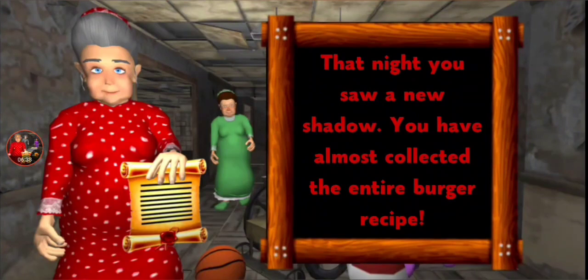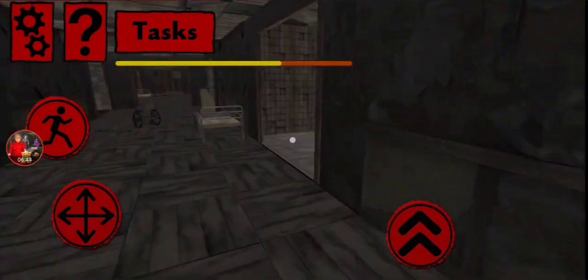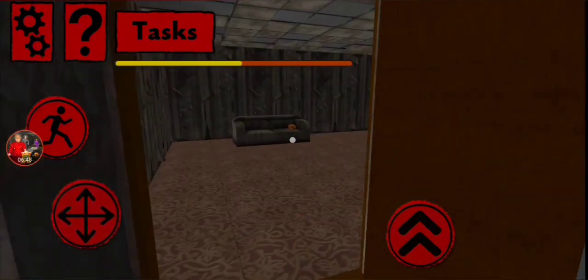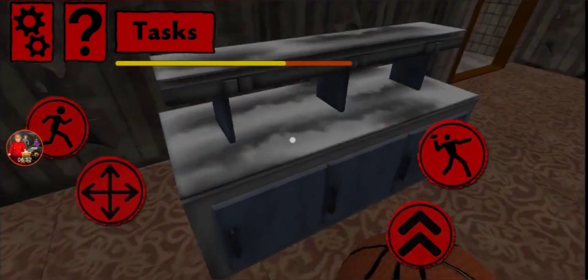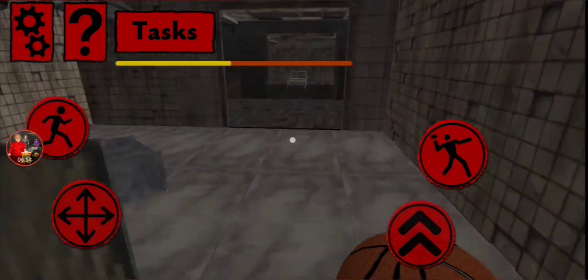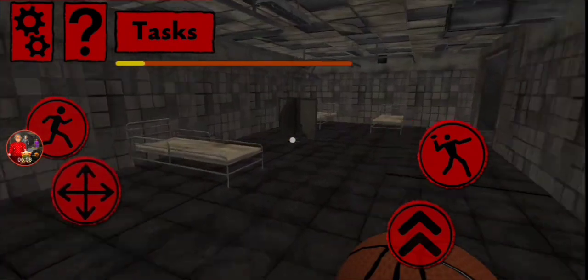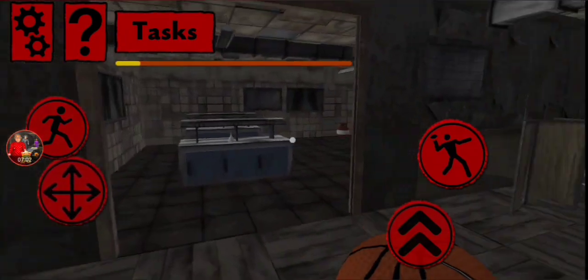Find a key to open the locks - well, obviously we know that. That night you saw a new granny. We've almost collected the entire burger recipe - the bad news is we saw another granny, but the good news is we've almost collected the entire recipe. I think this is level four and there's only five levels, so bad news there's gonna be another granny, but the good news is we're almost done with the entire game.